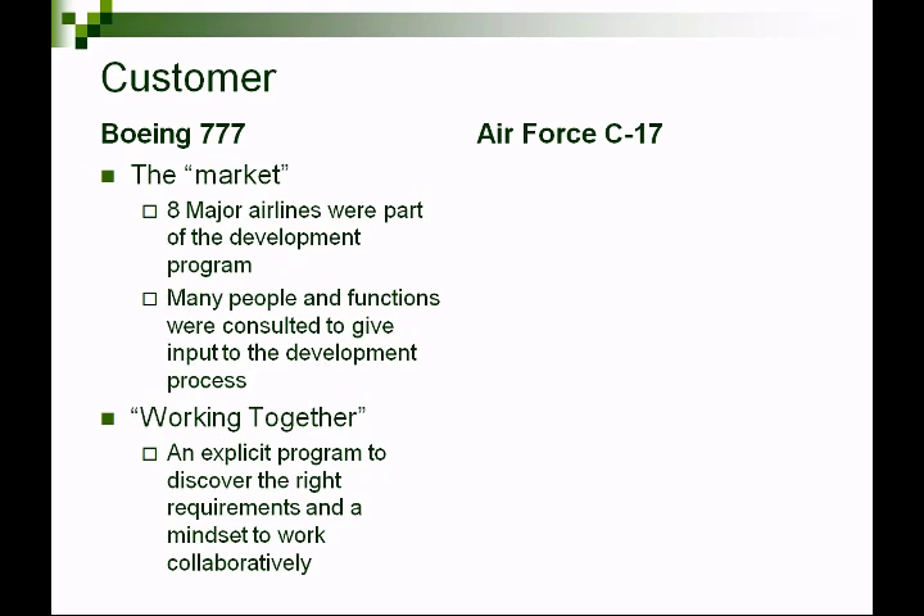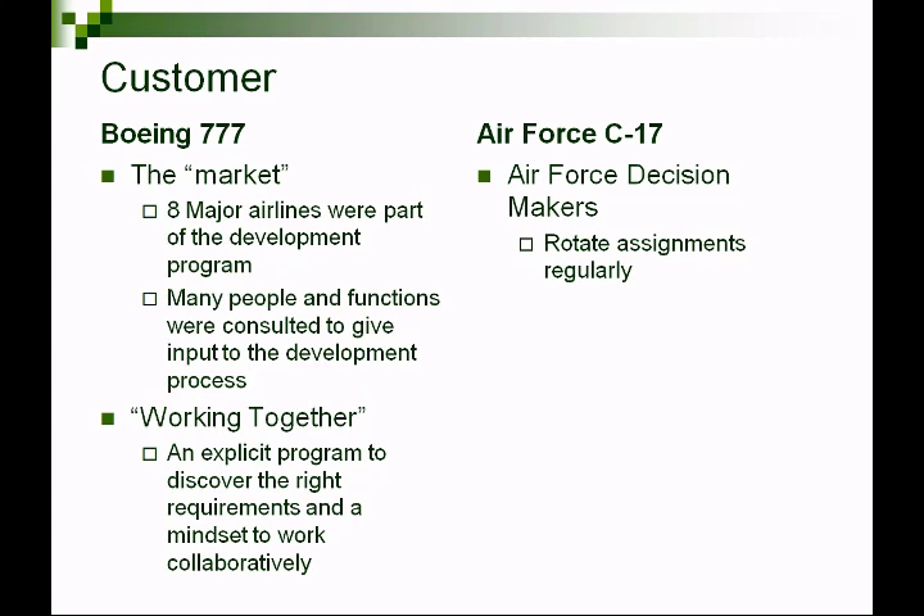From that stakeholder input, Boeing spent a lot of time, effort, and money to understand those needs — a good example of concurrent engineering, where you're designing the product, the process to build it, and the process to support it. In contrast, the customer for the C-17 is the Air Force decision-makers — the generals. One key characteristic is that generals rotate regularly, so the customer and needs may change throughout the development effort, and those generals may not fully consult the actual system users.